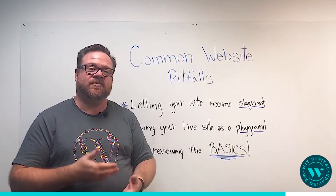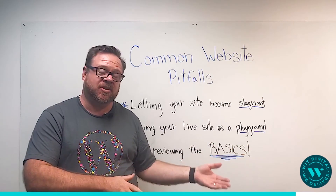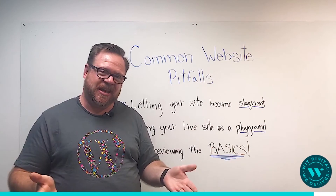Those little things are very easily overlooked because they work when the site launched, but they don't necessarily work over time as software changes, server changes, all kinds of things happen.